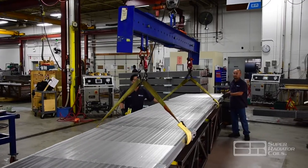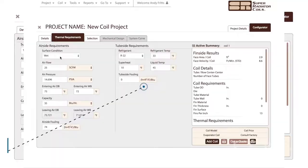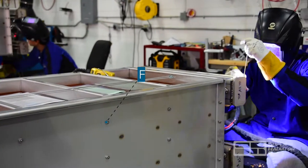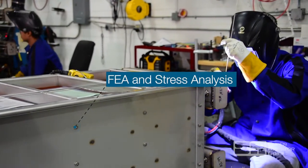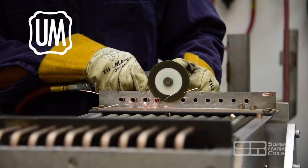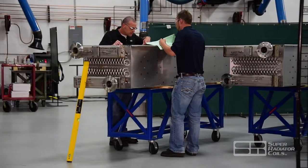Starting with an SRC engineer, the heat exchanger design is initiated using SRC's proprietary internal software program or an industry standard tool such as HTRI. In this stage of the design, engineers can provide FEA or stress analysis, as well as design in accordance to ASME U, M, S, and R certifications.